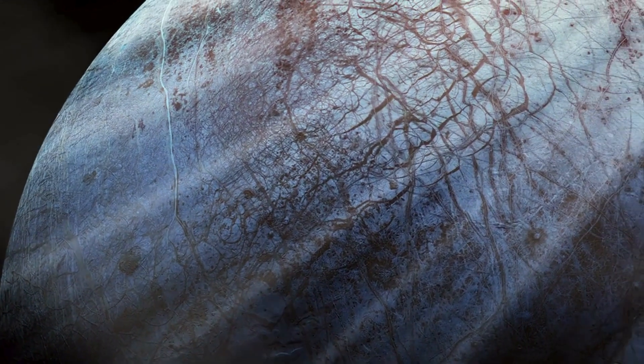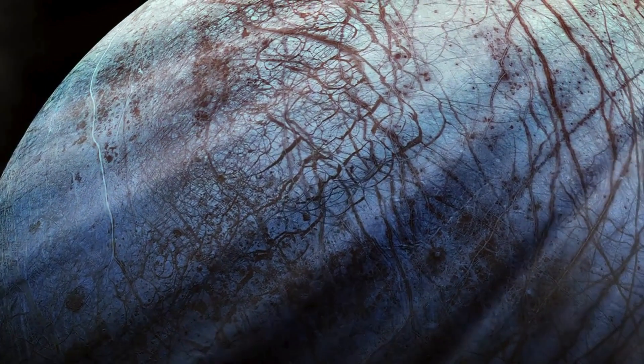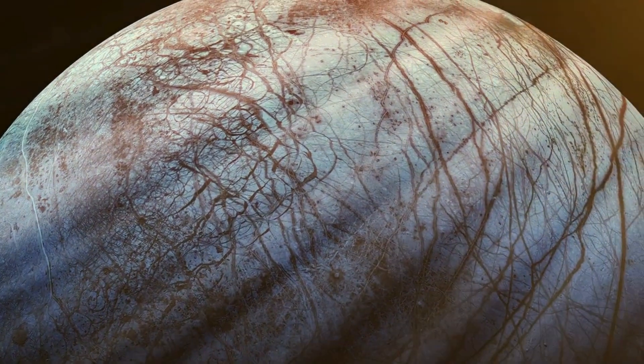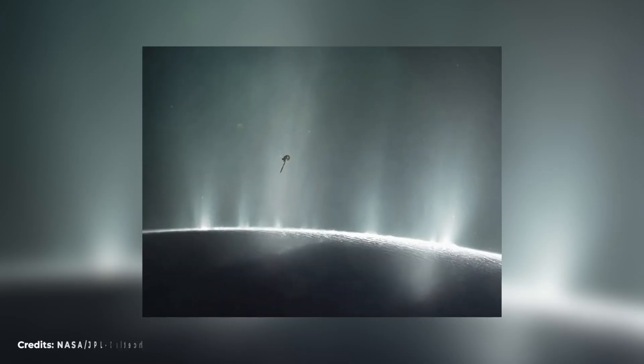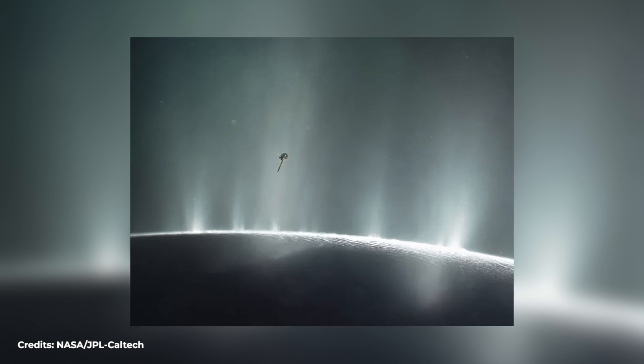Europa's icy surface is marked by long fractures from which warmer and more fluid ice emerges, forming sets of ridges several hundred meters high running parallel to these cracks. However, it was the Cassini probe that provided the first images of an ongoing cryovolcanic phenomenon, photographed on Enceladus.